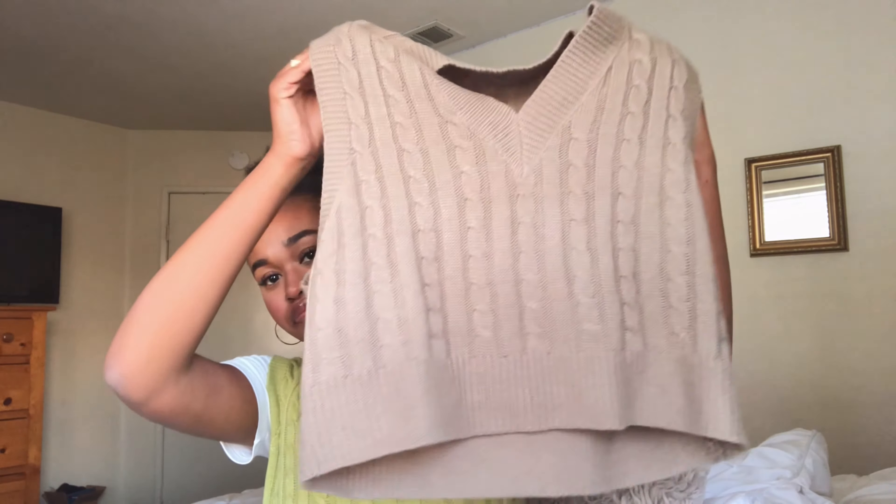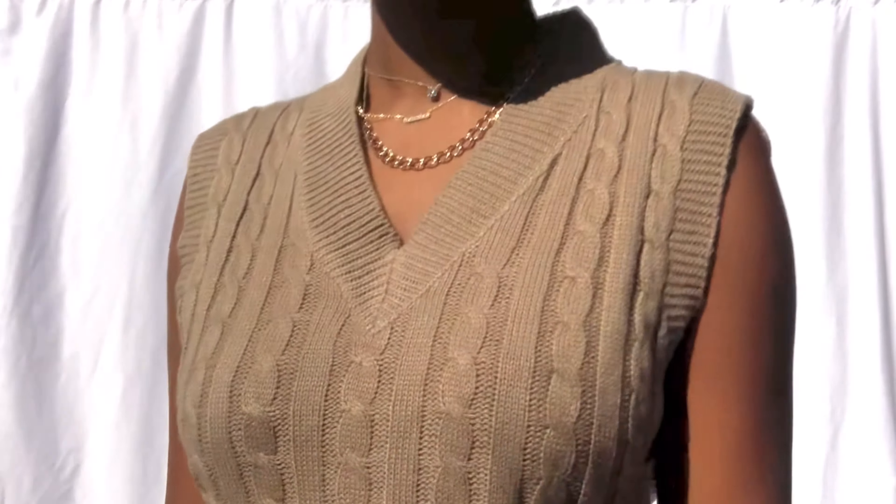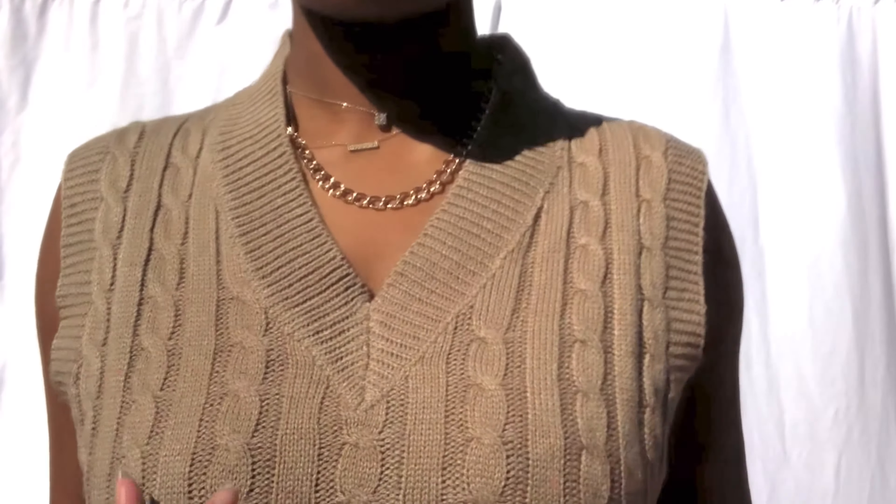I also got the same vest but in this beige color. I think it's really cute. I definitely wanted some more neutrals in my closet and more sweater vests. These sweater vests also come in different colors — they have them in green, beige, white, and like a chocolate brown. Those are the colors I saw online.